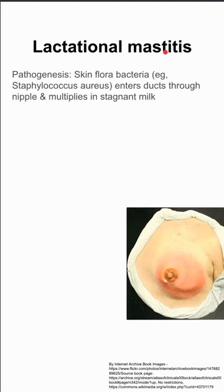Here are some notes on lactational mastitis. This is a problem when your skin flora bacteria, most commonly staph aureus, enter the milk ducts through the nipple, and the bacteria then multiplies in stagnant milk.